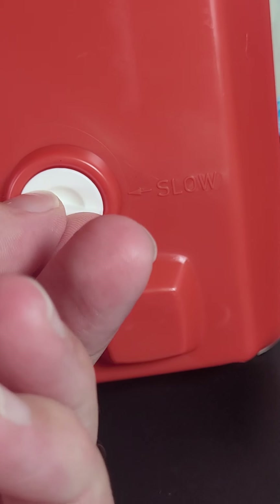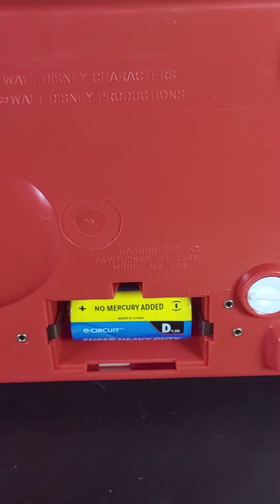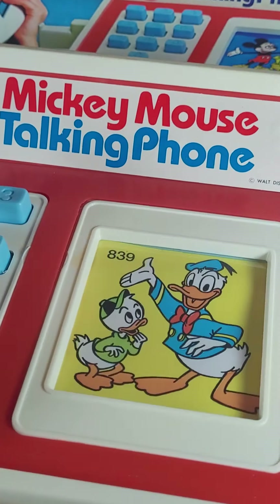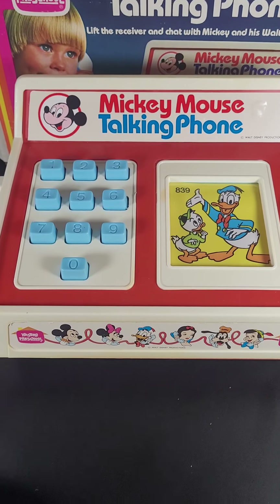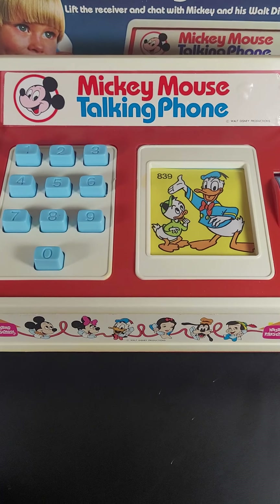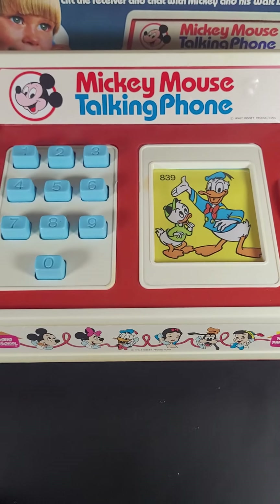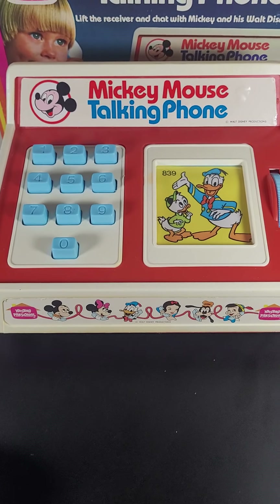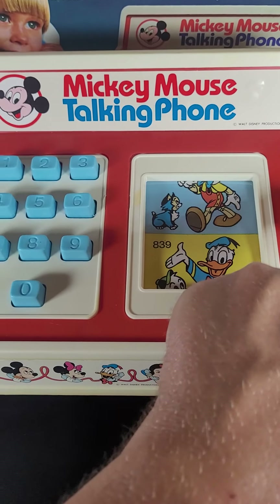Let's kick it over to fast and see how that makes a difference. We just heard Donald, so let's see how he sounds in fast mode — let's dial 8-3-9. All right, I really didn't notice a difference; it did seem maybe a little bit faster.